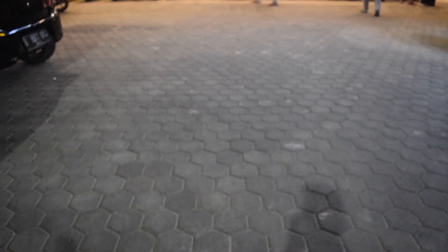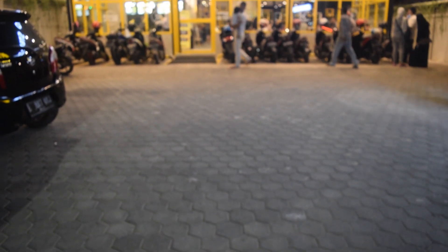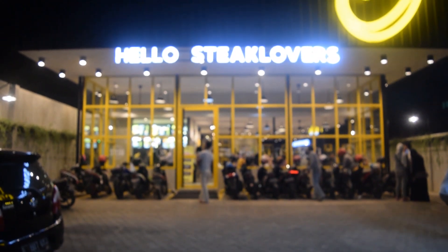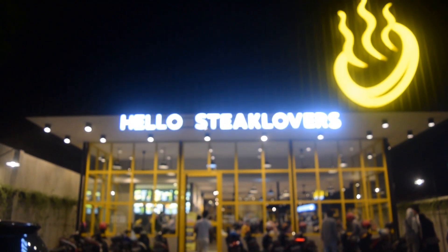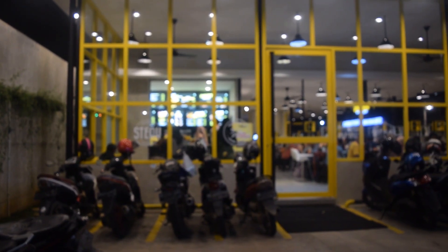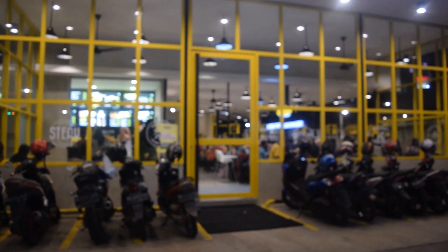Di era modern saat ini banyak bangunan yang didesain dengan konsep yang beragam, modern, minimalis, dan sebagainya. Hello Stick Lovers, salah satu rumah makan yang berada di Kedaton, Bandar Lampung ini hadir dengan bentuk sederhana, minimalis, memadukan warna yang cerah dan memanjakan mata di setiap sudutnya.